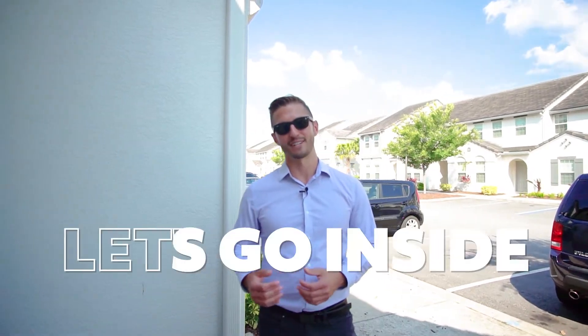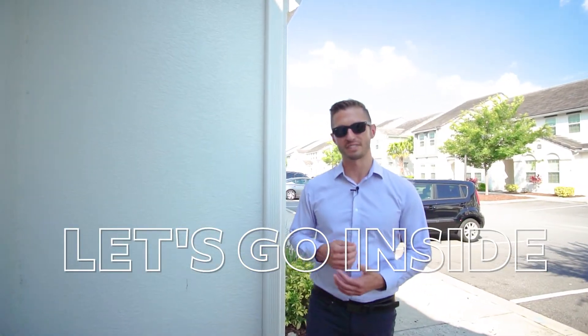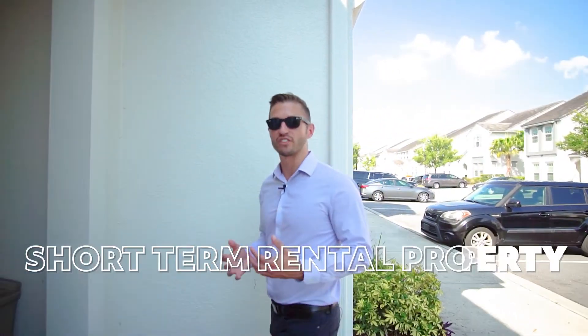For these next four points, let's go inside one of our Ben Lobby Homes team listings. It's a short-term rental property for sale in Davenport, Florida.